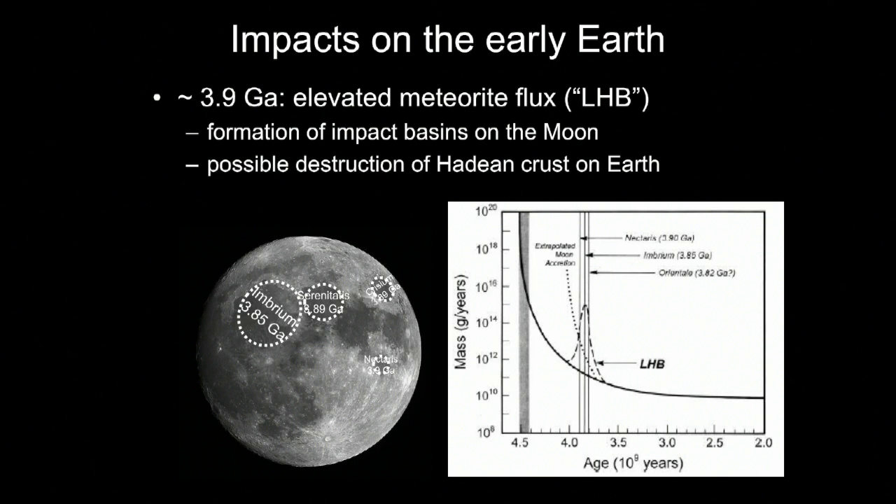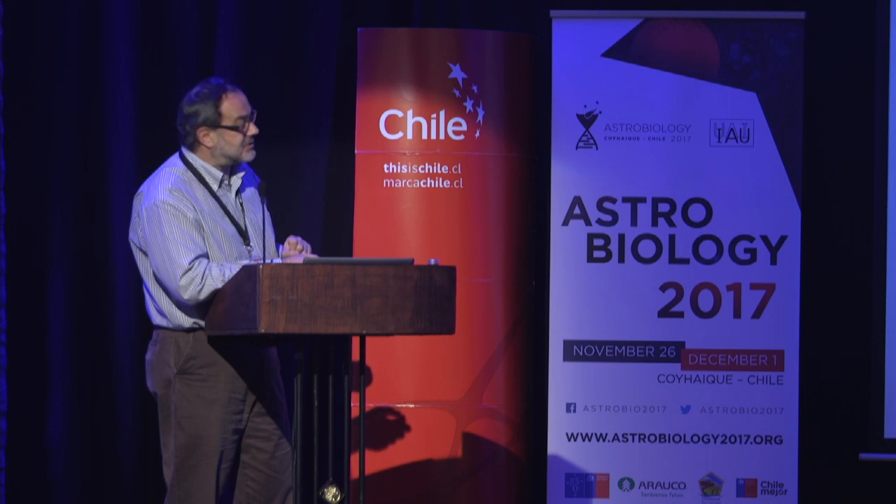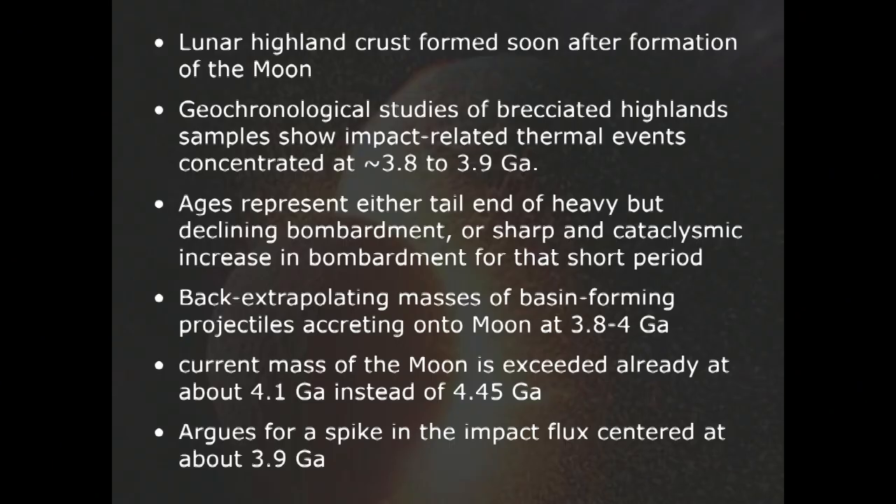There's a variety of lines of evidence, except that if you really take the ages of the lunar basins at face value, and there is reason to doubt that this is true, then we already have the Moon forming by accretion at about 4.1 billion years ago and not 4.5 — which is a problem that may indicate there was a peak. On Earth, however, because of the lack of proper rocks, we have no unequivocal evidence of a late heavy bombardment.